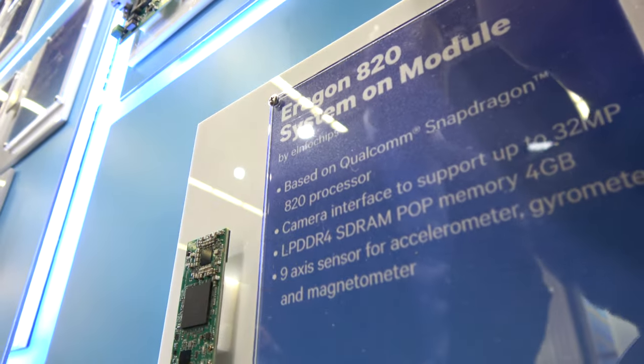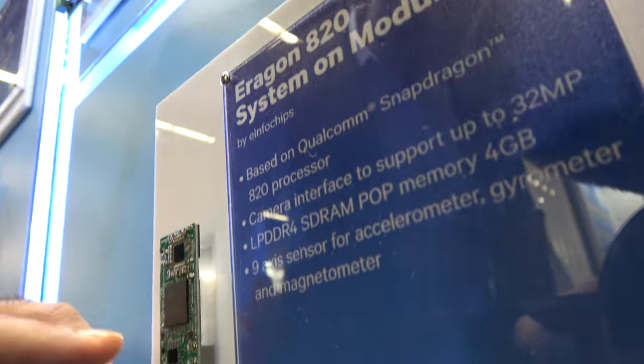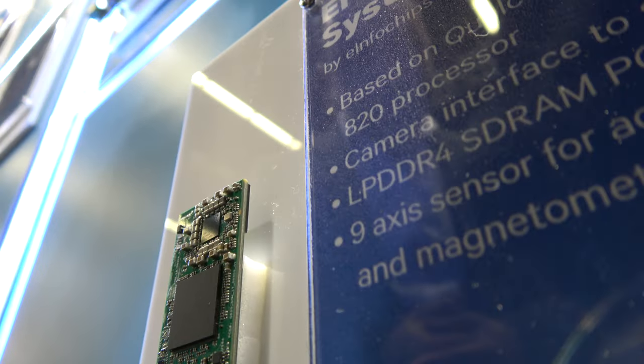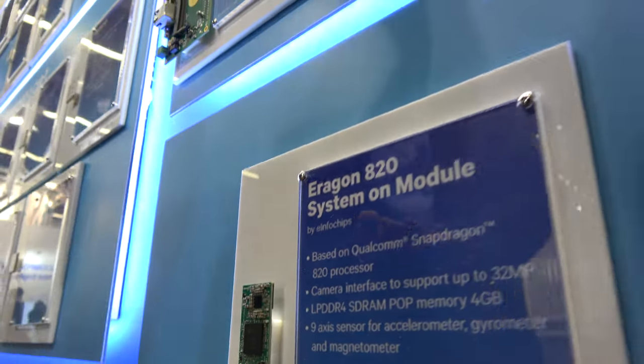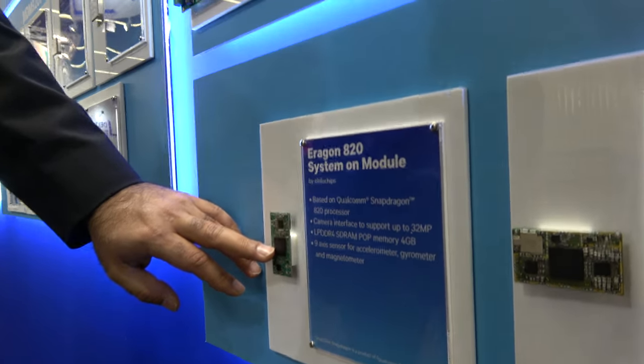It also has four gigabyte RAM. The RAM is package-on-package — what they call POP memory. The memory is stacked on top of the processor. What you see here is the memory chip stacked directly on top of the processor.